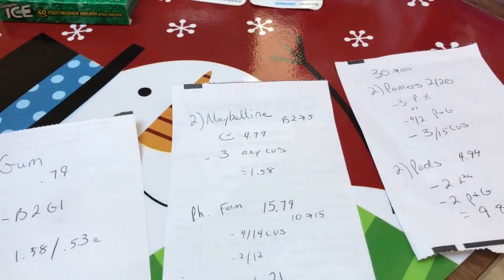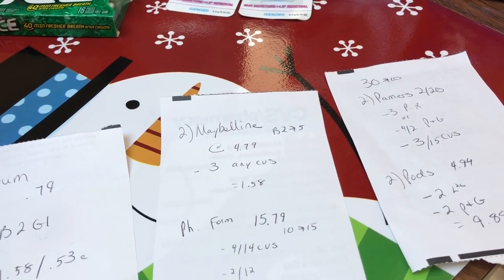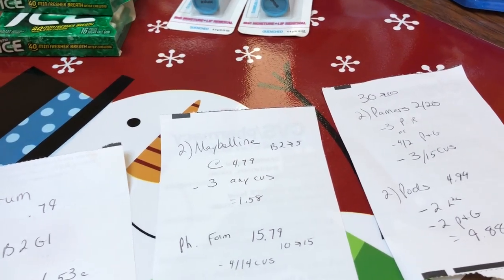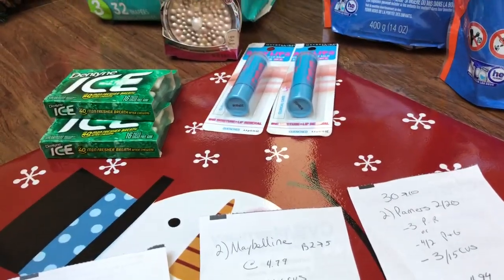I used a $3 off any Maybelline CVS coupon, and then it's buy two, get back $5, so that made that $1.58. I also had some makeup CVS coupons that I used in conjunction with the Physician's Formula.